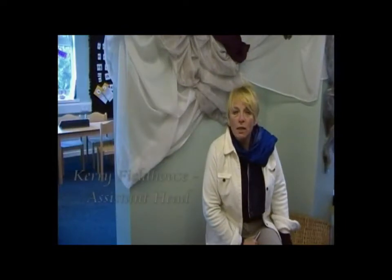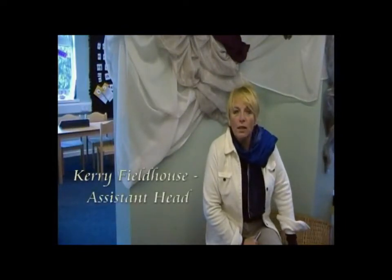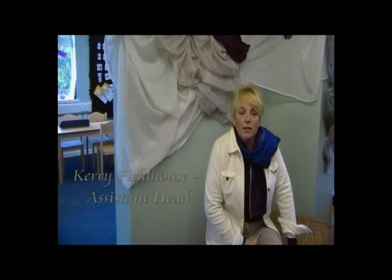We want to tell you how we work. Our favourite is the mantle. We've been using Mantle of the Expert here at Larrick and Holy Island for around about six years. We find that it's a really good technique for engaging children with their learning, as it gives a purpose to what we're doing.